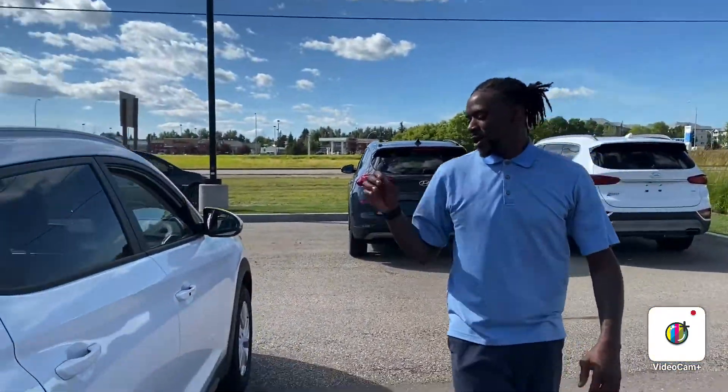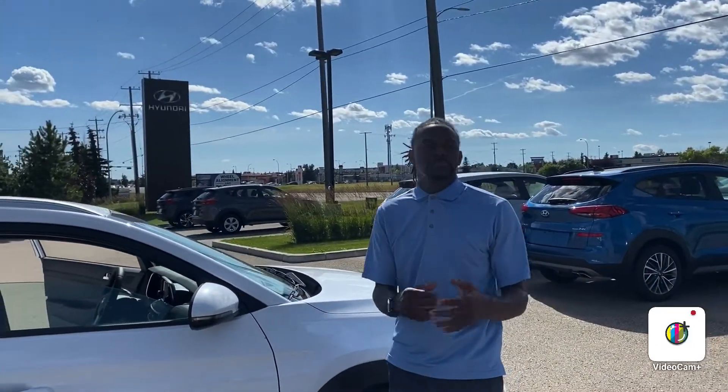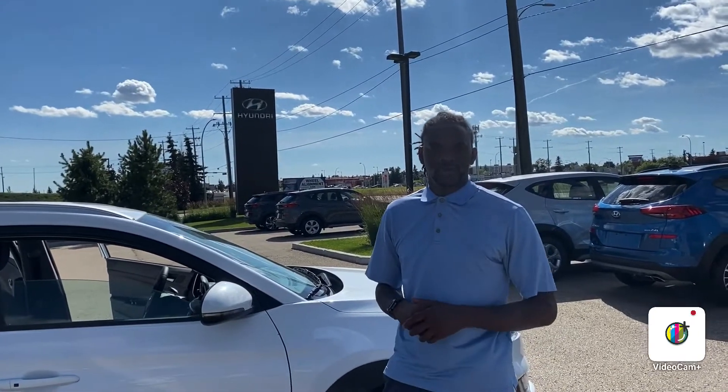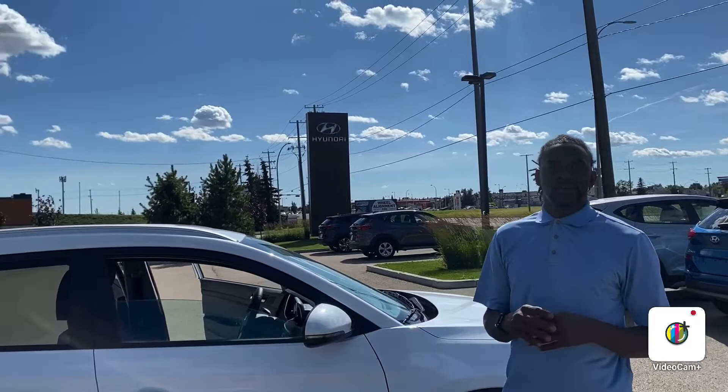So this is your 2020 Tucson Preferred. If you have any other questions, do not hesitate to message me by email, give me a call, or text me. My personal cell number is 780-238-8200. Thank you. Enjoy this beautiful Sunday, and thank you for inquiring with us at Riverside.